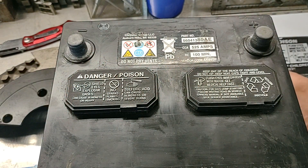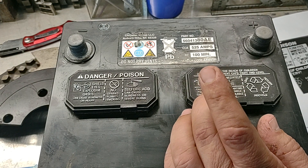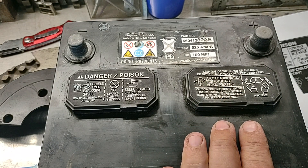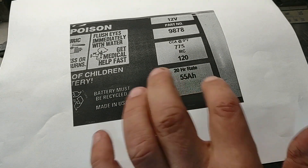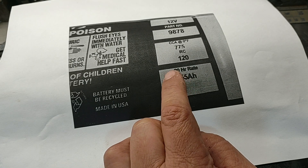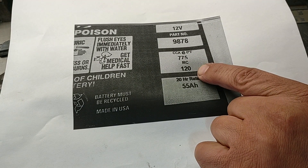The last rating is amp-hours — the 20-hour rating. This one says 55 amp-hours. This refers to the energy stored in the battery — specifically, the continuous delivery of energy for 20 hours at 80°F without falling below 10.5 volts for a 12-volt battery. You can do the math on this, but the simple takeaway is: the higher the CCA and the higher the RC, the stronger the battery.